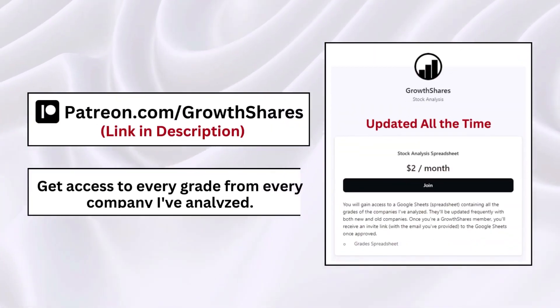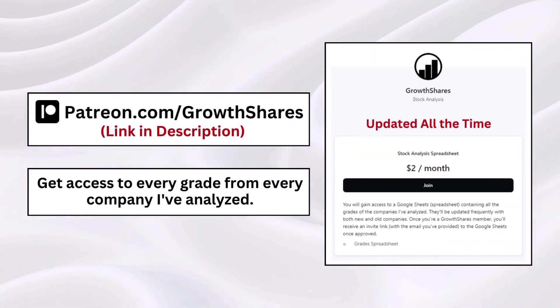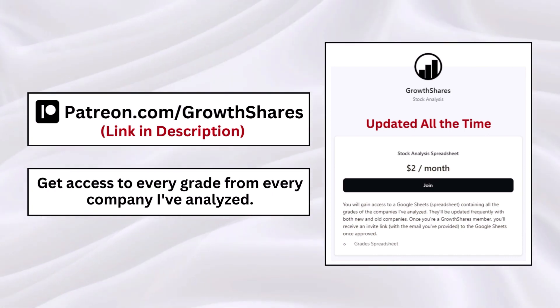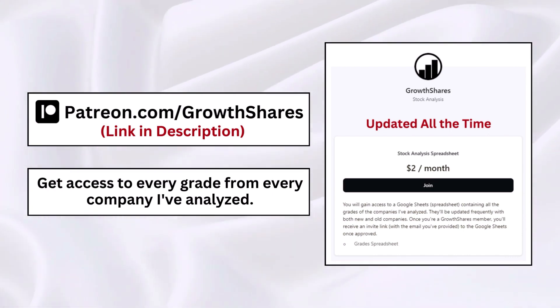But before we get our intrinsic value, consider joining my Patreon and get access to every grade from every company I've analyzed — it's updated all the time. Go to patreon.com/growthshares or click on the link in the description.